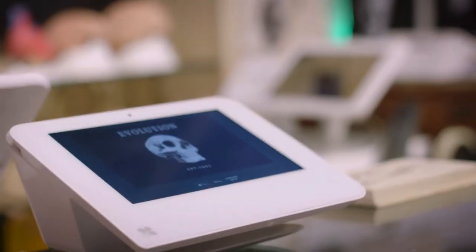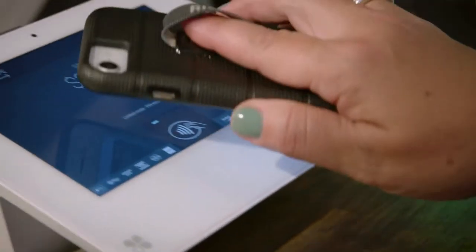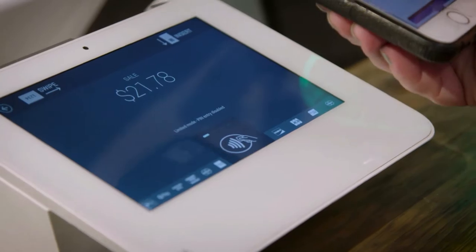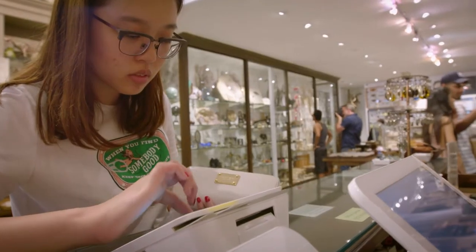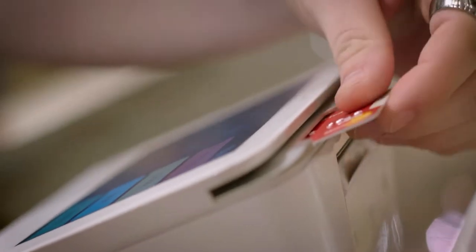We have two Clover stations and a Clover Mini. The Mini is customer-facing, so they input their own credit card PIN and they sign. It reduces paperwork — you don't have to have a printed receipt if you don't want to. Now we're able to move people along a lot quicker.